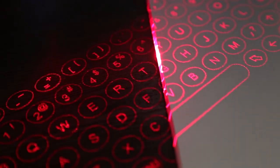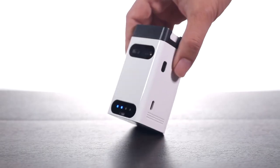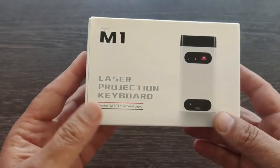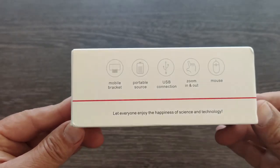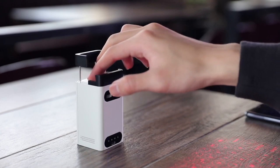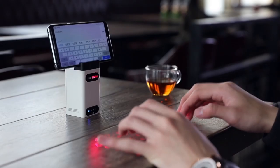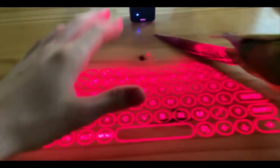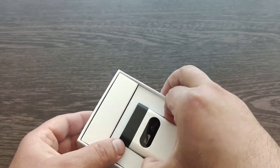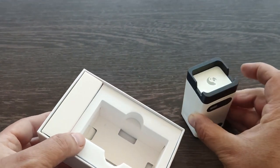With the heartbeat laser projection keyboard's calculated circular key design, you will never press the wrong key again. Your phones and other gadgets can also be charged using the USB connection on the built-in premium A-grade rechargeable lithium-ion battery cell, which has a capacity of 2,500 mAh. You may charge the built-in battery as well as power the portable device by connecting the wire. A total of 5 sound levels remain adjusted when the device is turned on and off.